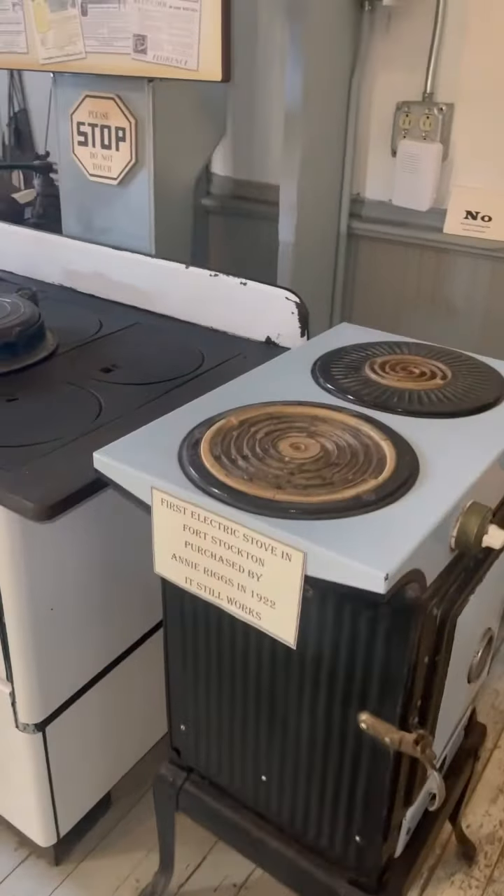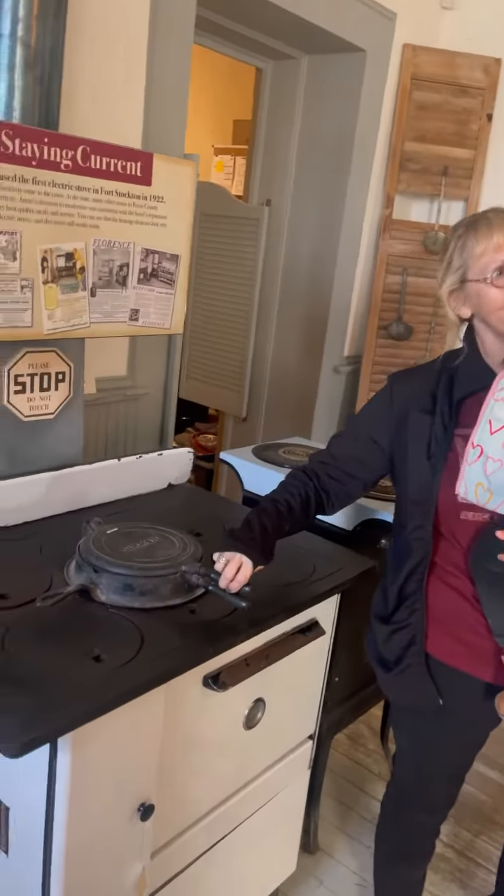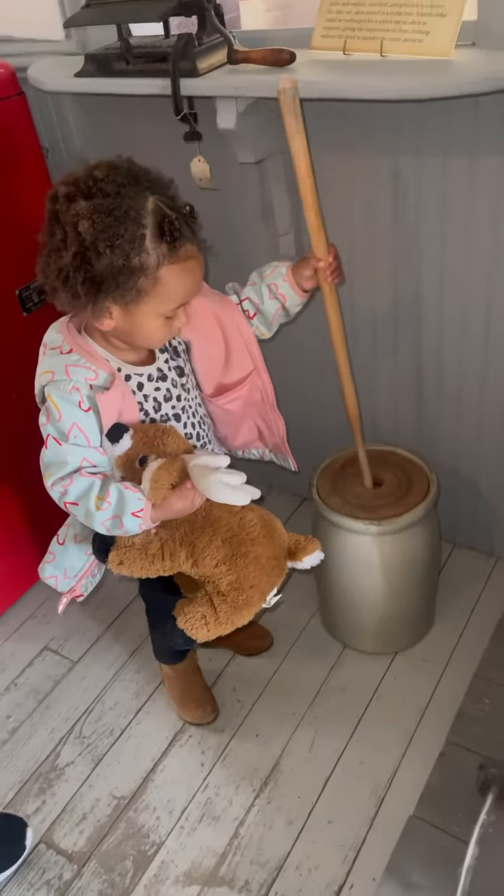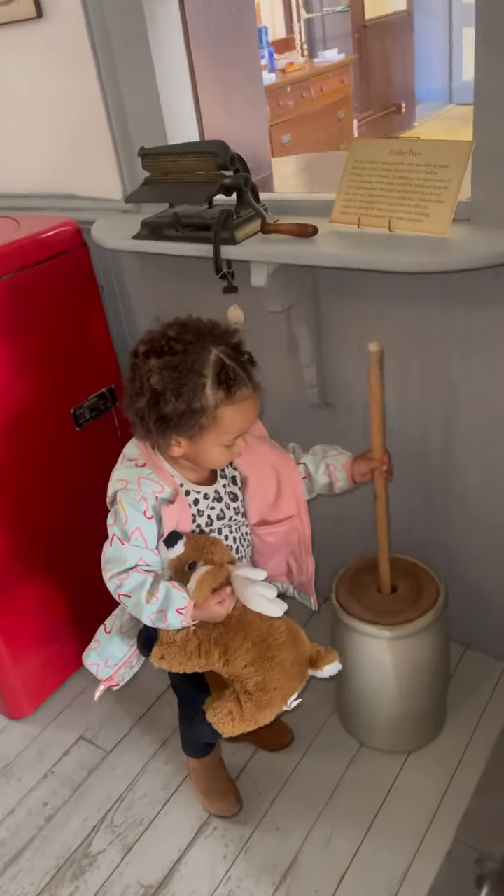Next, we explored the kitchen where Anna owned the first electrical stove in all of Fort Stockton, while most of the city didn't even have electricity yet. Journey even got to play with and practice using a butter churner, which was actually used at the hotel to make ice cream.